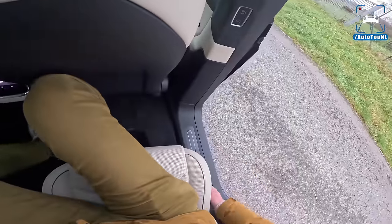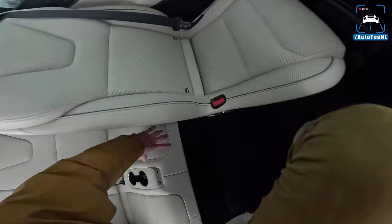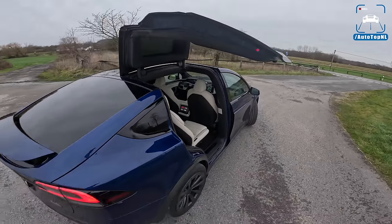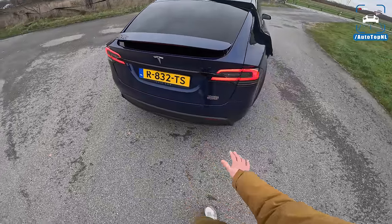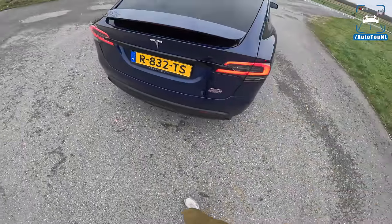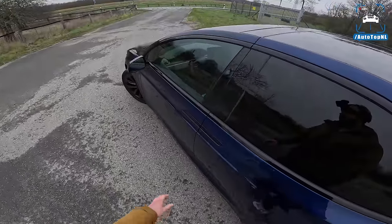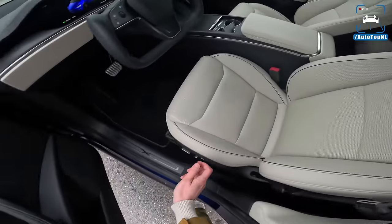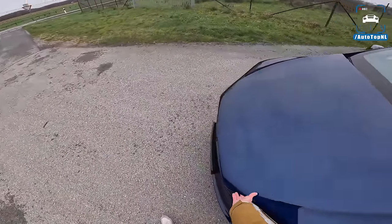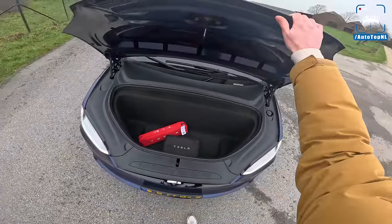We've got USB-C ports down there as well. If we check out the rear seats — I don't think I'm going to fit, but they are adjustable. You can put those a bit forward and then squeeze back there, though it is very cramped, so this is really for children. You can also fold those seats down and have a proper loading area — very spacious, very large. At the rear there's a new diffuser, the Plaid badge, and of course a frunk which is also very big and can fit proper stuff.